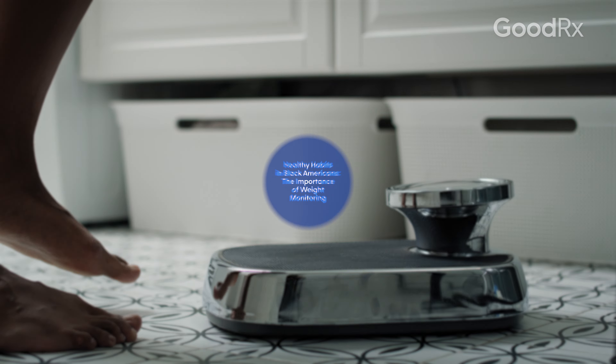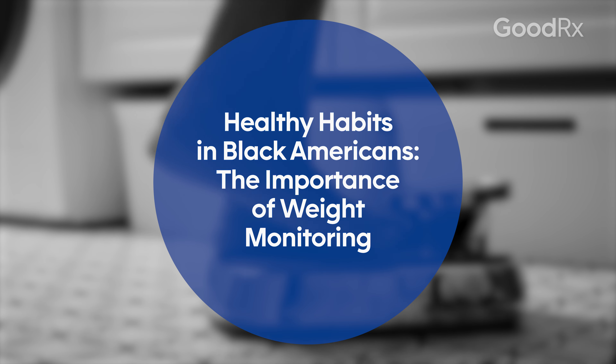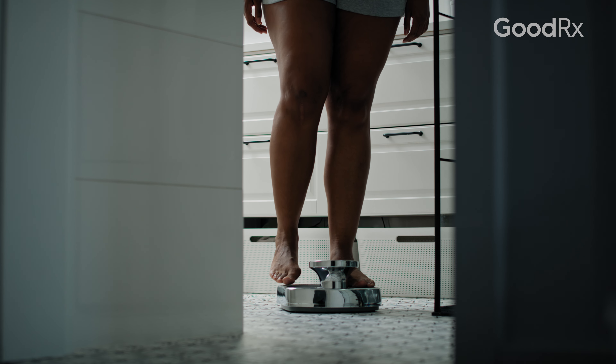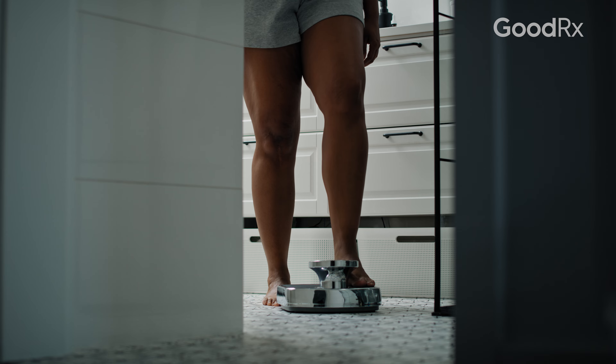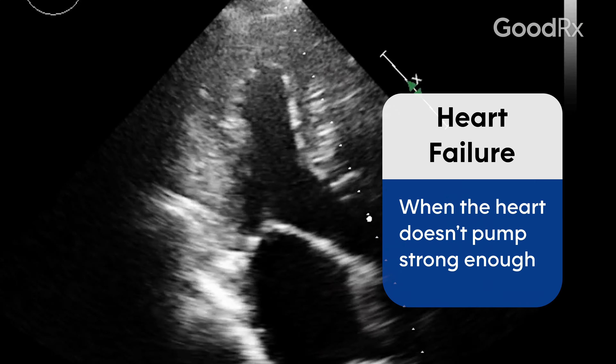Some of the signs and symptoms of heart failure are fluid overload. The heart is not able to pump strong enough and so your body starts to retain a lot of fluid. Before you start seeing visible signs of leg swelling and getting shorter of breath, you'll gain weight.